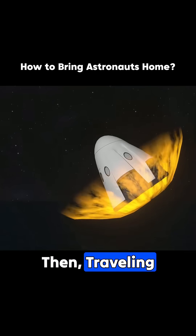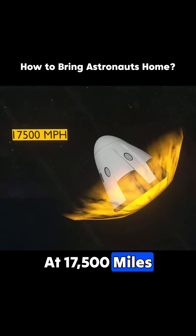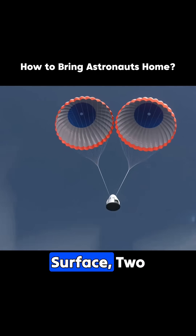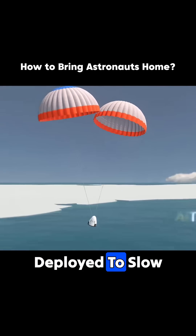Before re-entry, it jettisoned its trunk. Then traveling at 17,500 miles per hour, it entered Earth's atmosphere. At 18,000 feet above the surface, two drogue parachutes deployed to slow it down.